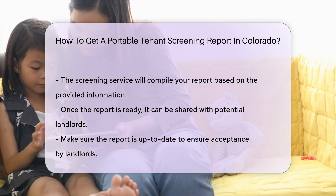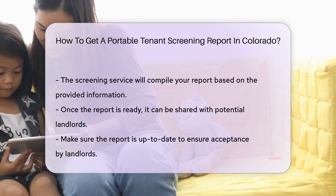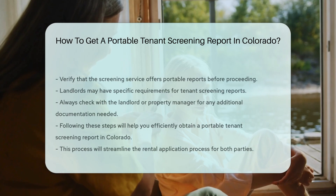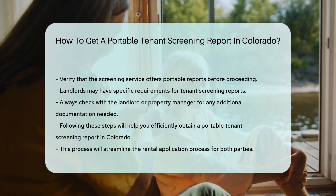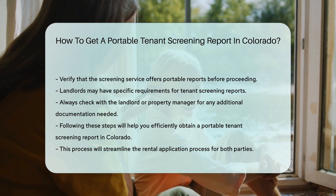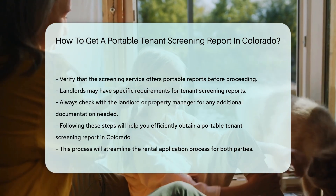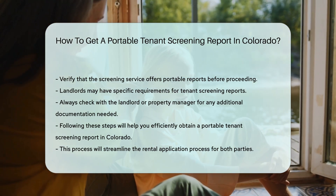In Colorado, it is crucial to use a screening service that offers portable reports, as not all services provide this feature. Verify this before proceeding. Landlords may have specific requirements for tenant screening reports, so always check with the landlord or property manager, as they may need additional documentation. By following these steps, you can efficiently obtain a Portable Tenant Screening Report in Colorado, which will streamline the rental application process.